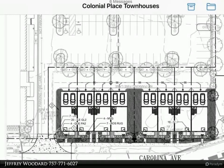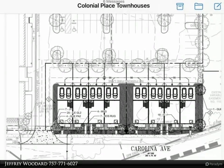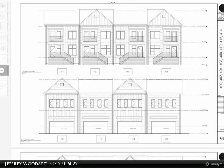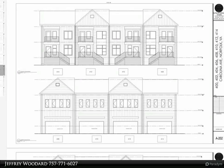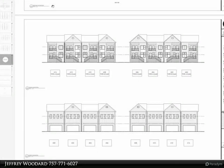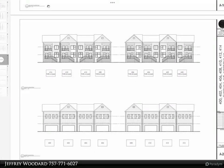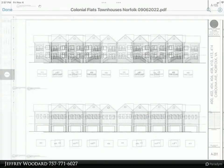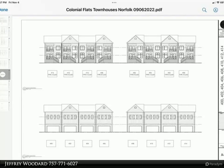These eight townhomes will have some high-end features such as LVT flooring throughout the entire house, kitchen with garbage disposal and stainless steel appliances package including refrigerator, dishwasher, microwave, and range. HVAC with multiple thermostats, two-car attached garage, fireplace, quartz countertops throughout the house, and several other luxury characteristics.